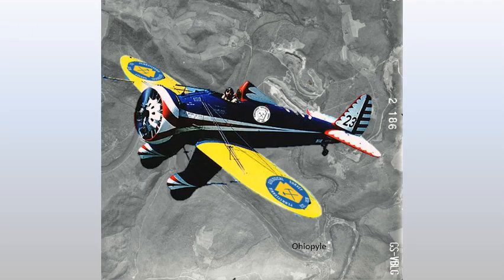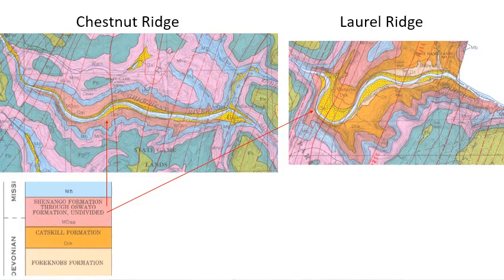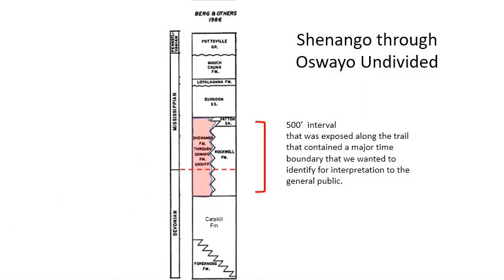Our maps weren't accurate in that area partly because we did a lot of interpretation from aerial photos, had misidentified key beds, and never really verified things on the ground. We also had a large area lumped into the Shenango through Oswayo undifferentiated formation covering a large stretch along the rail trail. We thought it would be nice to do some subdivision so we could talk about it better, and this interval also contained the Mississippian-Devonian boundary, so we wanted to know exactly where that was.